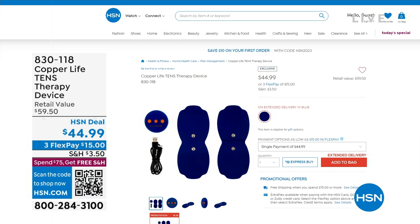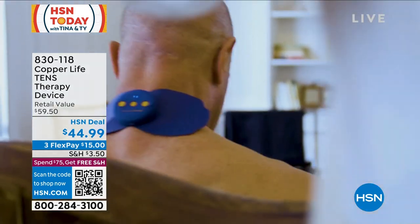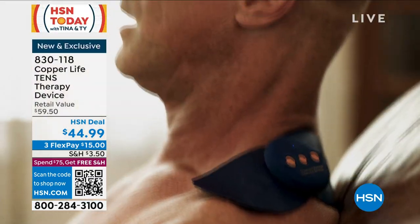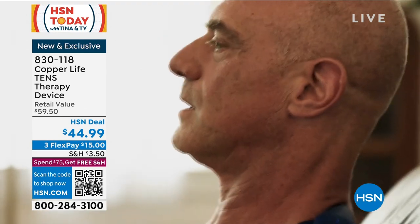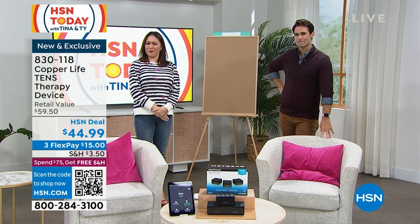Put the TENS pads on your neck, shoulder, or legs — 20 different intensity levels, wireless design, six different modes between pulses and frequencies, rechargeable. If you just need a little bit of those aches and pains to work out, $44.99 for your very own TENS system.